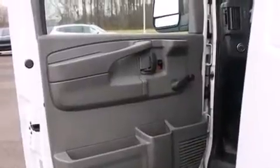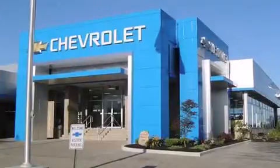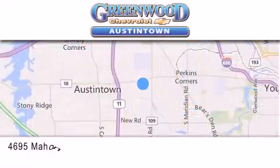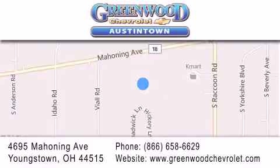This automobile won't last long at this price. Call and arrange a test drive now. Greenwood Chevrolet is located at 4695 Mahoning Avenue in Youngstown. Our goal is to exceed all of your expectations to ensure that you'll return for future visits.